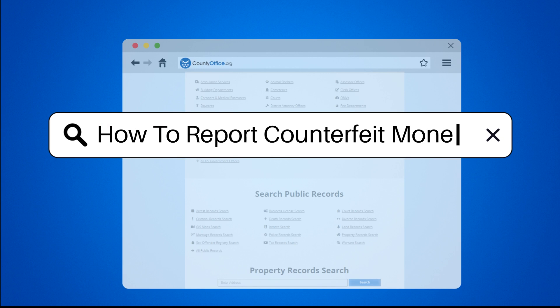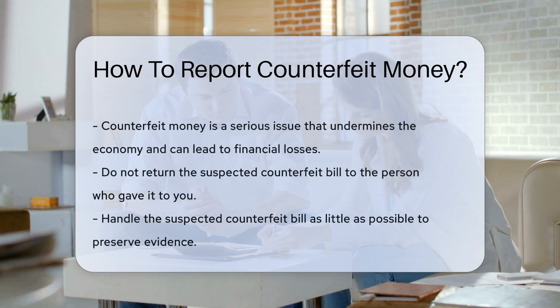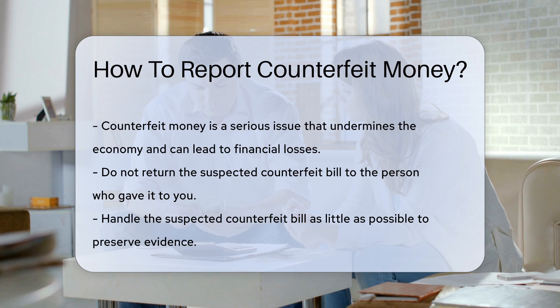How to Report Counterfeit Money. Counterfeit money is a serious issue. It undermines the economy and can lead to significant financial losses. If you suspect you have counterfeit money, there are specific steps you should take.